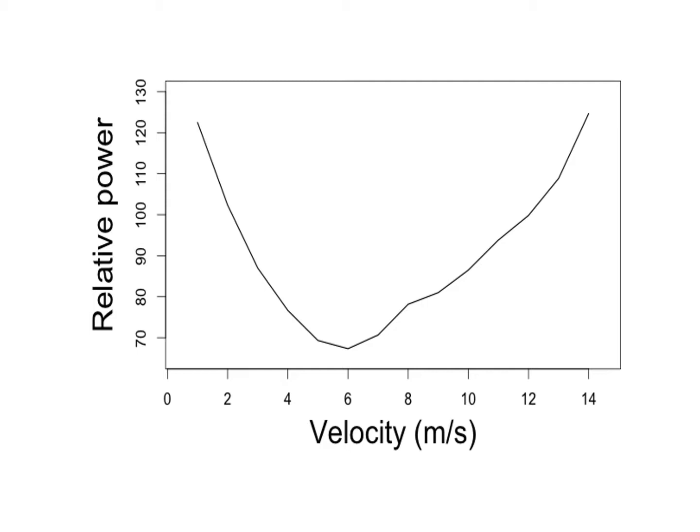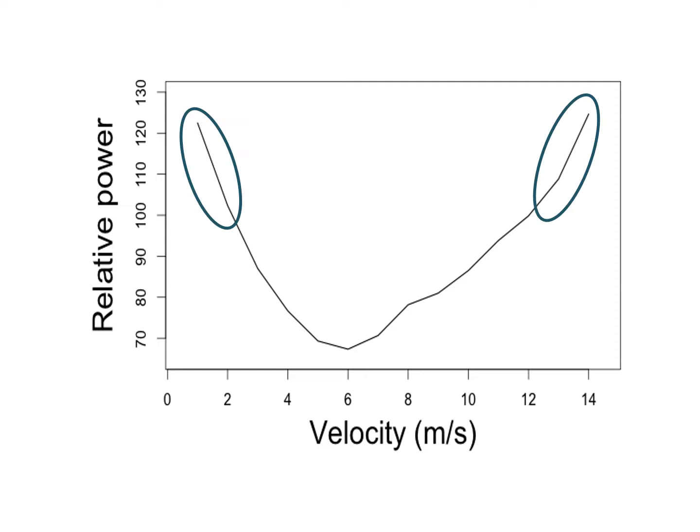This graph shows the power required for flight on the vertical axis and the speed here on the horizontal axis. Drag — the air pushing against birds that slows them down — is highest at very low speeds here and very high speeds, which causes birds flying at these speeds to need to produce more power to stay aloft.